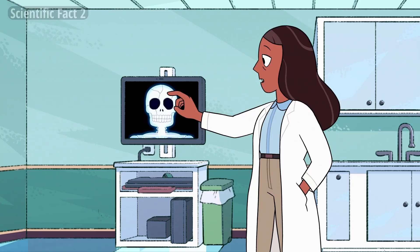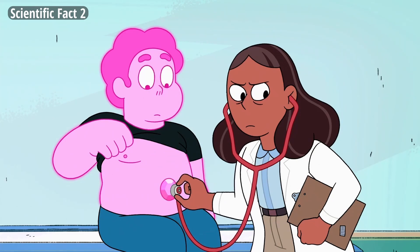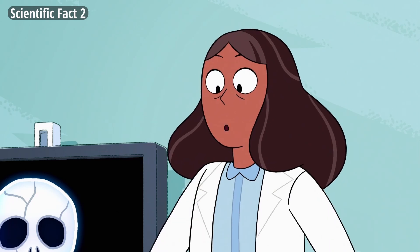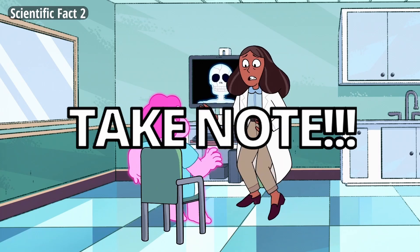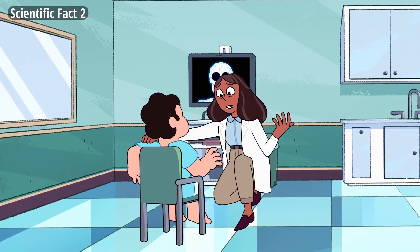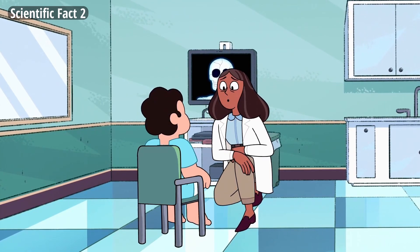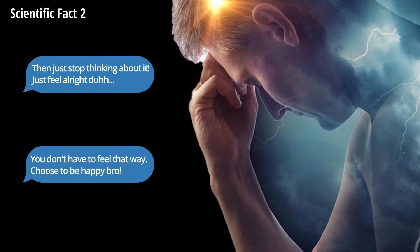Number 2. This scene from the 14th episode of the Steven Universe Future series entitled Growing Pains tackled a serious issue about mental health, specifically about trauma and its effects. The doctor notes that Steven experienced trauma and recovered physically, but asks whether he has recovered mentally as well. Take note: having and experiencing a mental health problem is definitely not wrong at all.